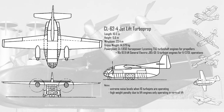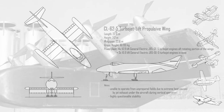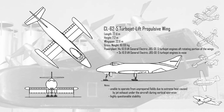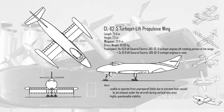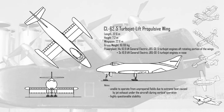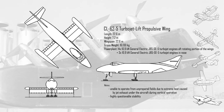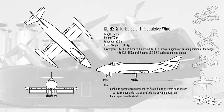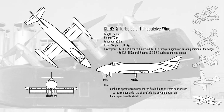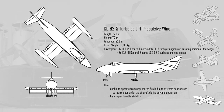The extreme noise levels associated with this layout made it highly unlikely to be successful. The CL-62-5 turbojet lift propulsive wing variant was the most extreme. It had 14 turbojet engines mounted in the trailing edge of the wing. They would swing down during VTOL operation. An additional three engines mounted in the nose gear would provide pitch control. Its uniquely sleek design was a result of its projected high speed and high altitude flight. The hot exhaust gases under the jet during landings made operations difficult and dangerous, so it was highly unlikely to be successful as well.